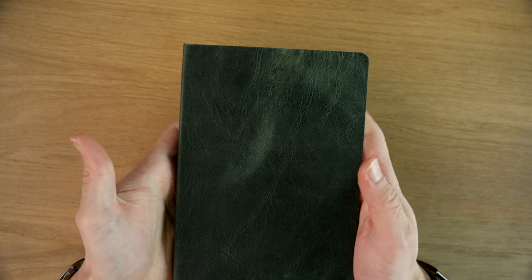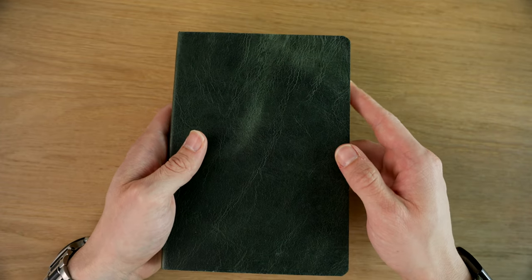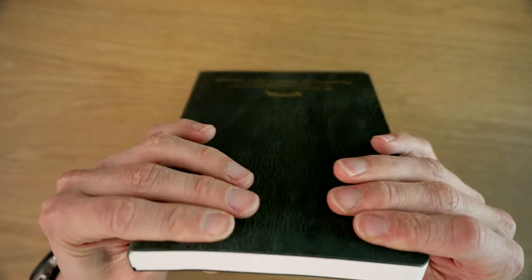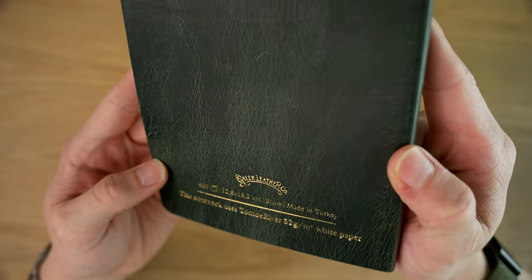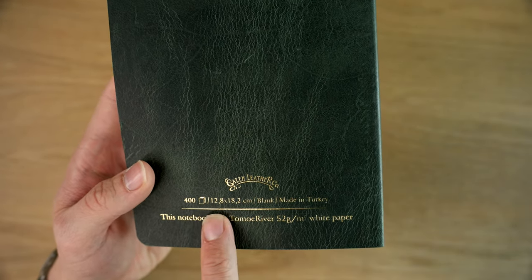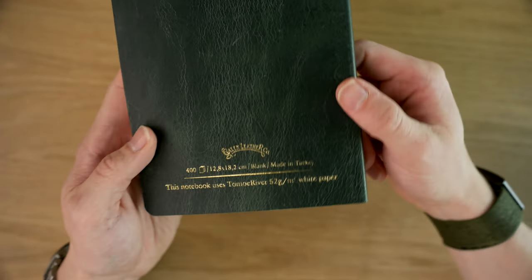Looking at the specs of this notebook, they're all blank as far as I know — no printing done on the inside. They are hand-bound and have 400 pages of 52GSM Tomoe River in white; I don't believe they do any in cream. Going to the back, there's a gold foil stamp with Galen Leather, 400 pages, the size, blank, made in Turkey, because they're a Turkish company, and this notebook uses Tomoe River 52GSM white paper.